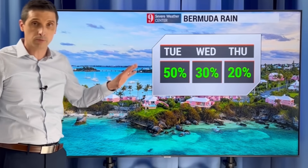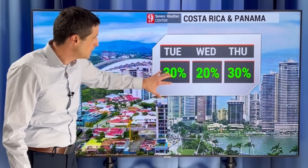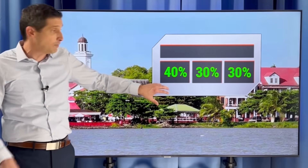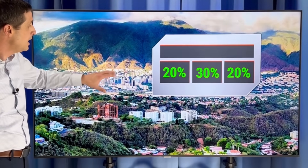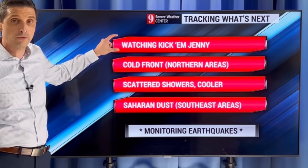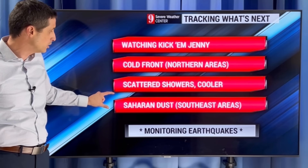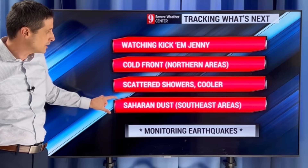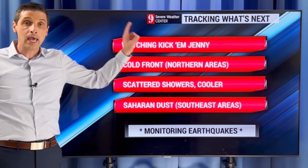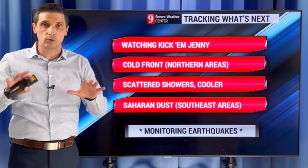Rain chance about 50% in Bermuda as this system starts to move away and some of those gustier winds. Costa Rica and Panama, rain chance 20% to 30%. Elevated chance of rain in Guyana. Rain chance 40% today in Suriname and a 20% to 30% chance in northern Venezuela. So keeping a very close eye on Kick'em Jenny, watching that cold front to the north, scattered showers and spots, cooler in our northern zones, watching the Saharan dust especially in our southeastern sections of the Caribbean, and monitoring the earthquakes and Kick'em Jenny. Keep me posted in the comments where you are, and I hope you have a good rest of your day.